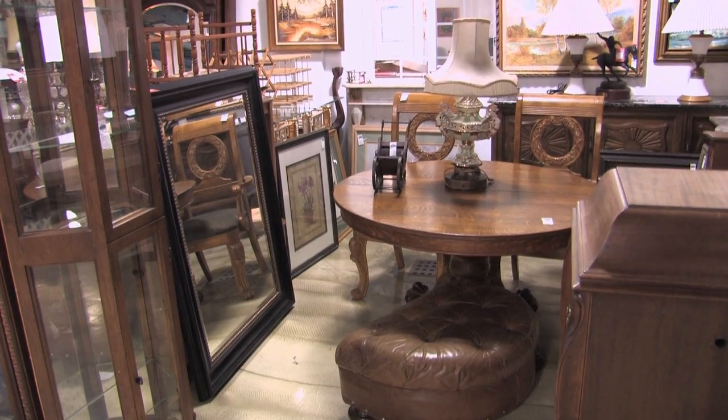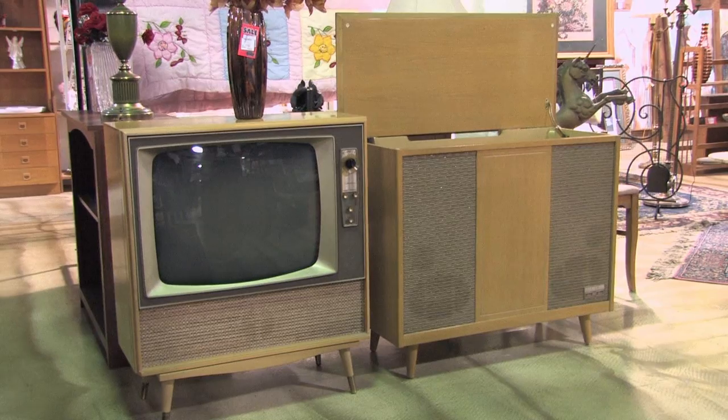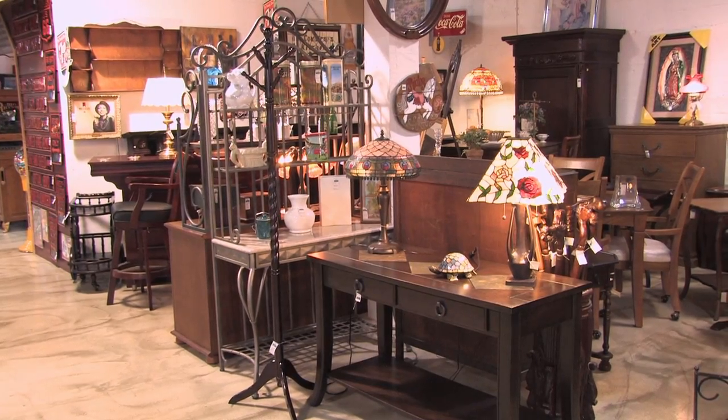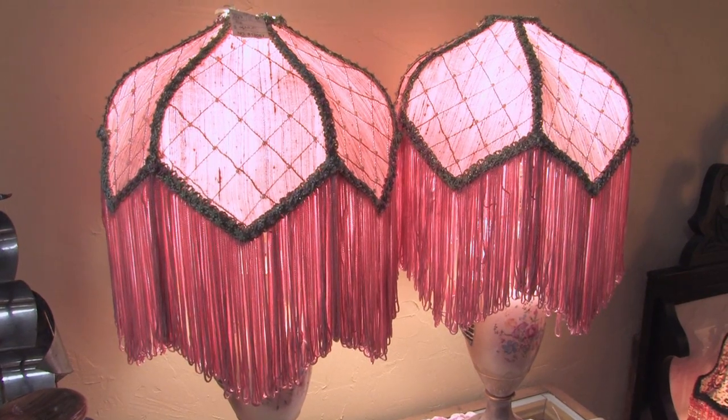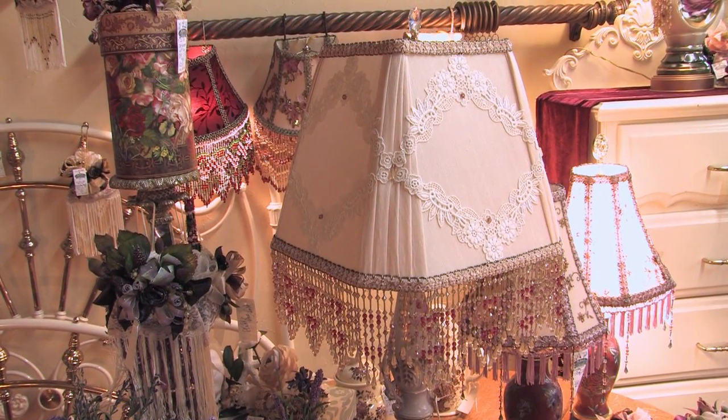The furniture — we have different styles: mid-century, retro furniture. We have Italian, we have Victorian lamps. We have chandeliers. We have a dealer that makes custom Tiffany-type lampshades.